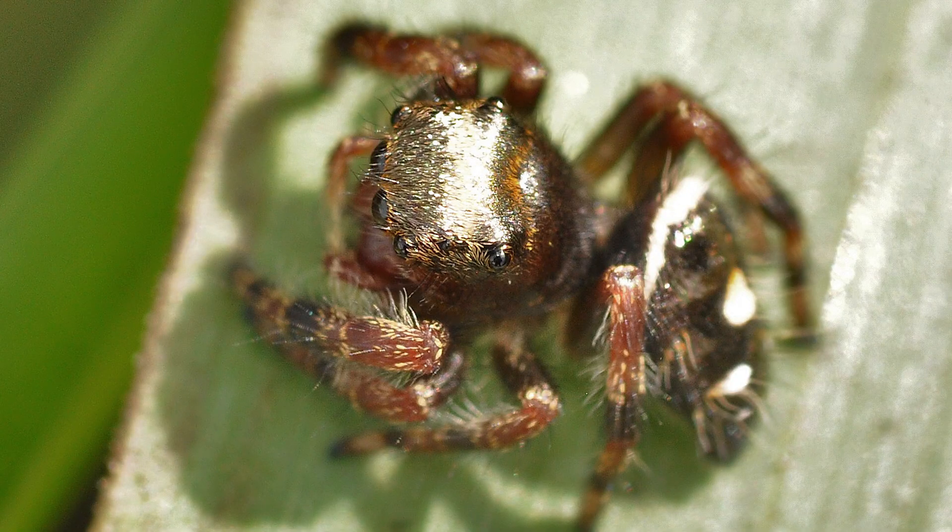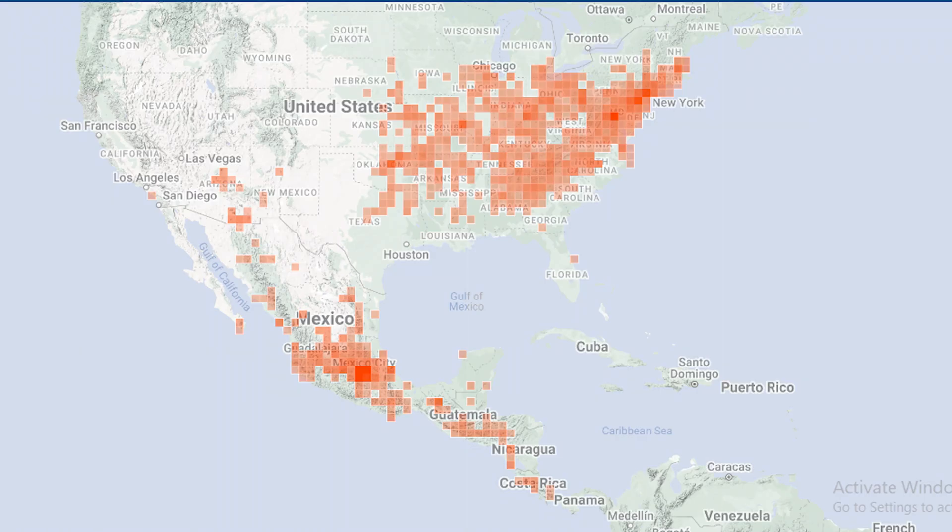Take a look at this baby Paraphidippus aurontius — it was tiny, and it was pure gold. The emerald jumping spider is found from the northeastern United States down to Panama.